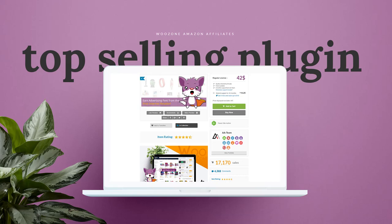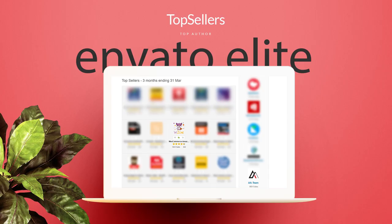Hey guys, my name is Alexandra and I'd like to show you that you can create Amazon affiliate niche websites that can bring $1,000 a month passive income. WooZone is used by over 17,000 happy clients and it's one of the best top-selling plugins on Code Canyon Marketplace.